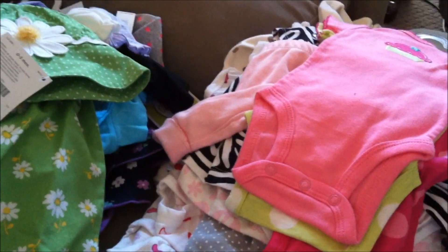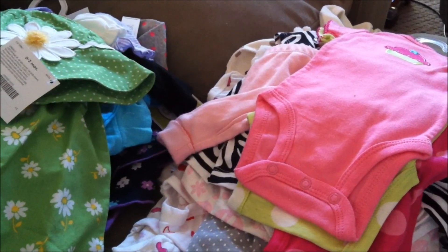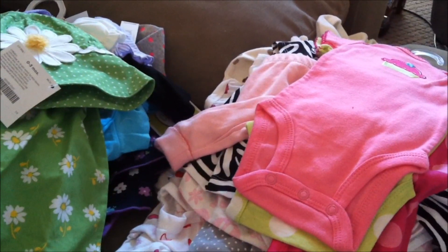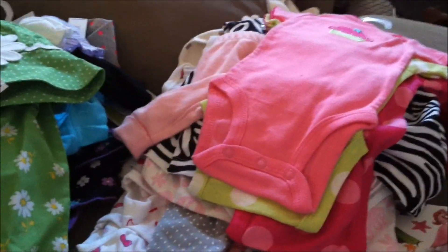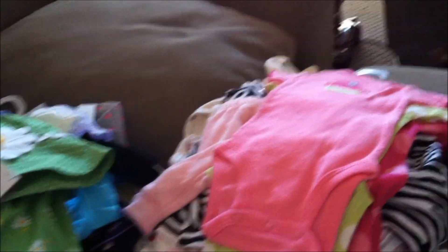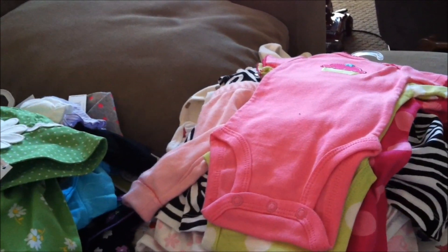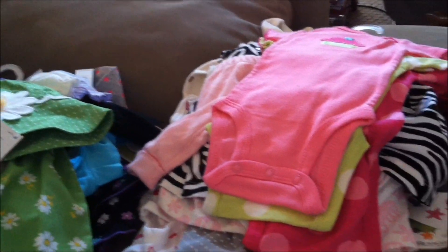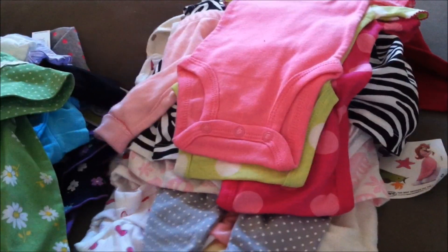We picked out our travel system, which my mom is buying for us as a gift — she also bought Kaelin's, and then my grandparents bought Lucas's. And I think that's kind of it. We're still deciding on bedding, but I know the theme that I want to go with — I just hope that he likes it.